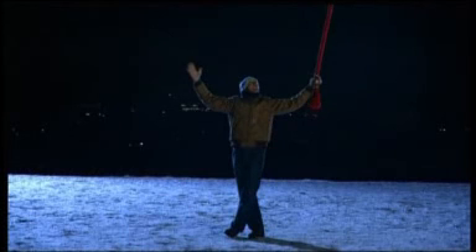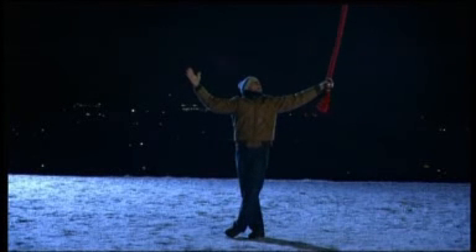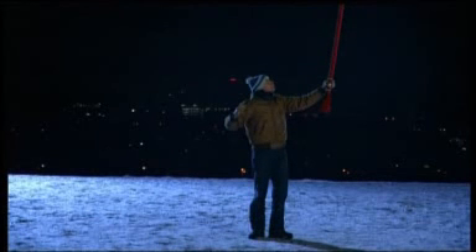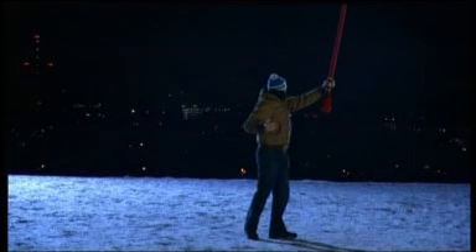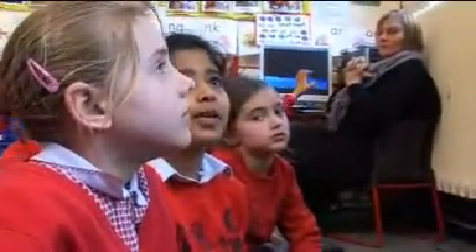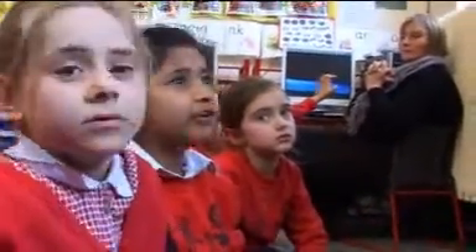I also wanted them to understand the concept of special effects — for example, the lights going off and on. What have you noticed about the lighting? The background goes off as well with the front around.